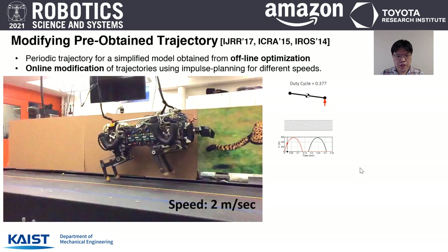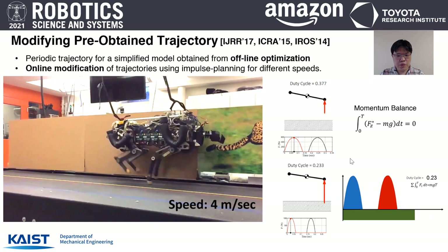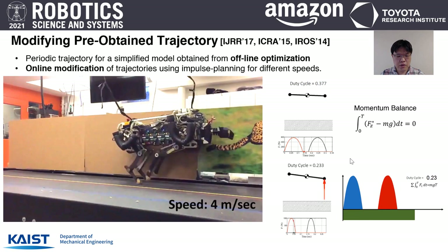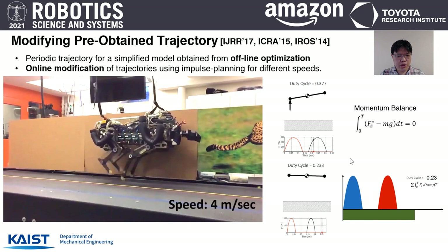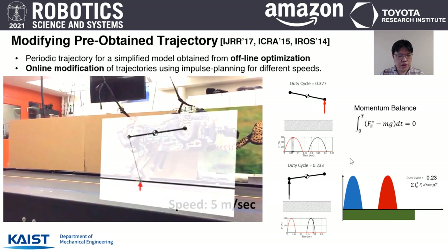The next example is the MIT Cheetah 2 robot. In this work, I modified pre-obtained trajectories online to enable running at different speeds. We modified the vertical ground reaction force profile to sustain speed while satisfying momentum balance. With this simple observation, we introduced the impulse scaling principle to modify vertical ground reaction forces while respecting momentum balance at different speeds. This produced fast bounding gaits up to 6.4 m/s on the MIT Cheetah 2 robot, achieving a cost of transport of 0.47, showing great energy efficiency. The model matches really well with experimental results.